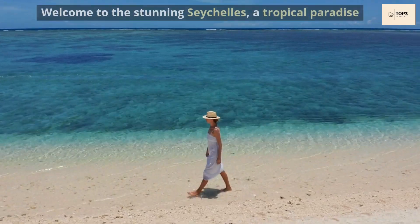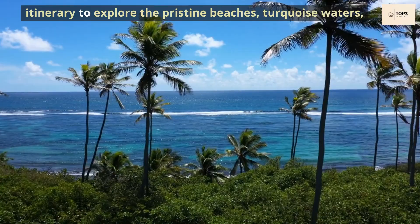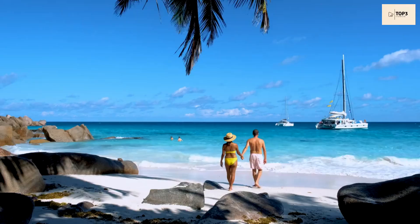Welcome to the stunning Seychelles, a tropical paradise nestled in the Indian Ocean. In this video, we will guide you through the top best four-day itinerary to explore the pristine beaches, turquoise waters, and lush landscapes of this breathtaking archipelago. Join us as we embark on an unforgettable journey through the natural wonders of Seychelles.